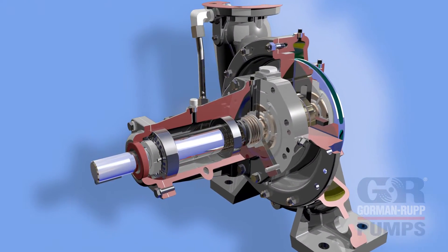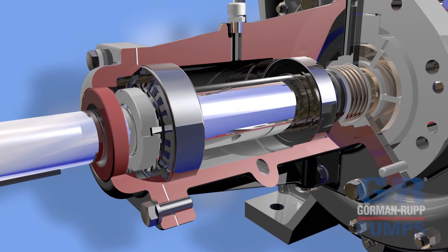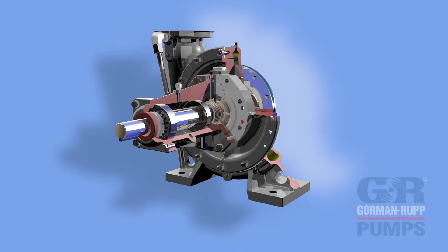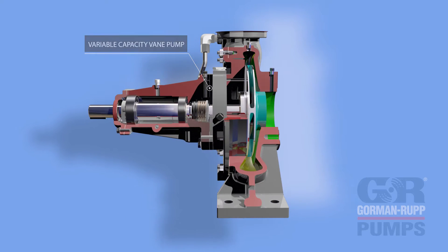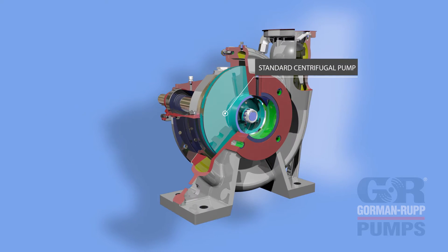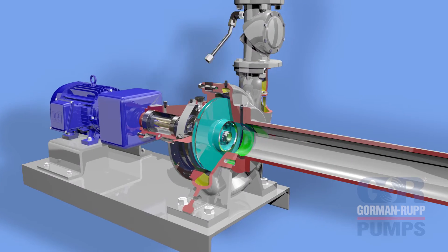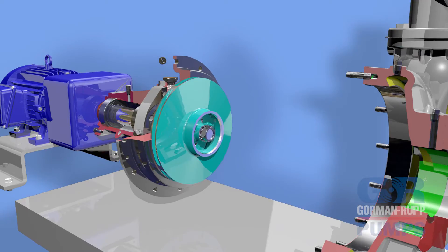Built of durable ductile iron or optional cast steel, with permanently lubricated bearings and a self-lubricated mechanical seal, Rotoprime pumps are actually two pumps in one: a variable capacity vane pump used during a priming cycle, and a standard centrifugal pump to move liquid during dynamic operation. The priming pump quickly and automatically eliminates air and vapor from the suction line and volute, while the centrifugal portion moves liquid to meet system design requirements.